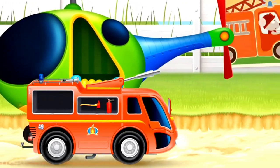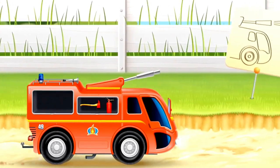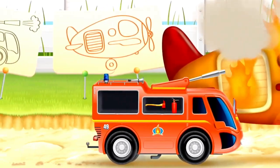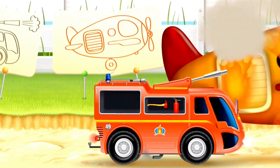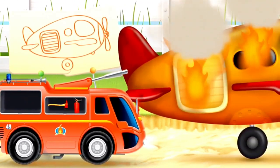Here it is — an aircraft is on fire, so our firetruck puts out the fire too. Look at the fire hose squirting water. Soon the aircraft fire will be put out.